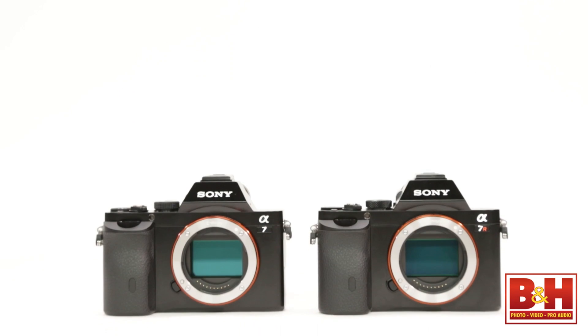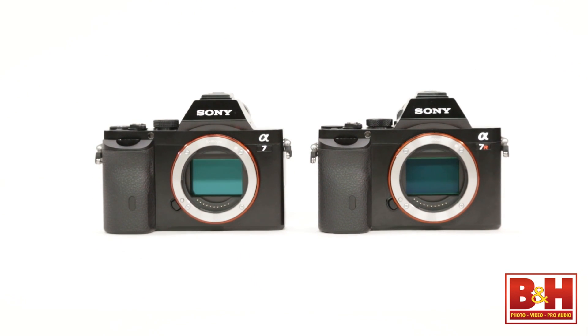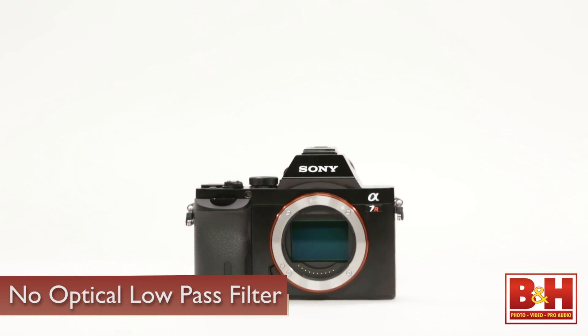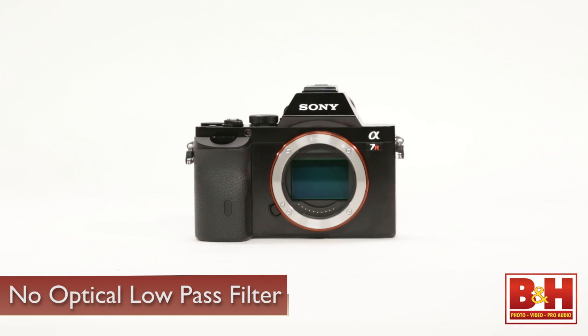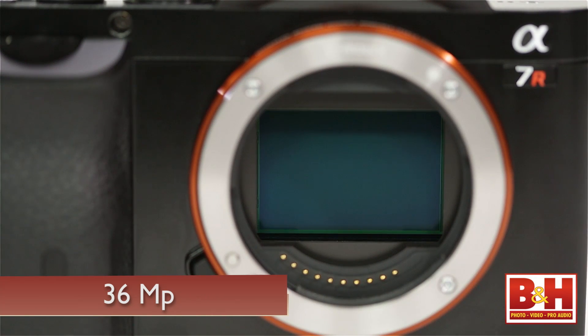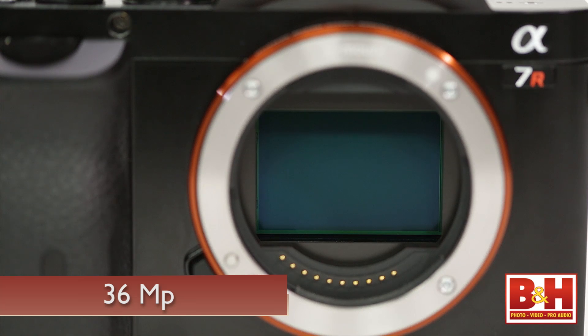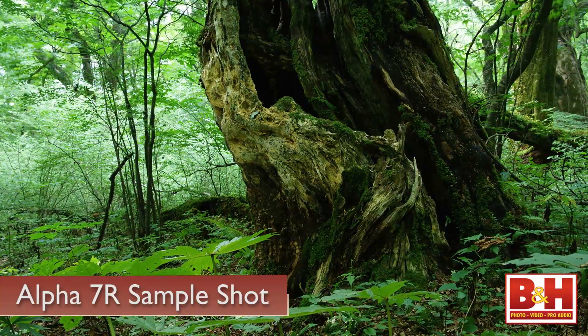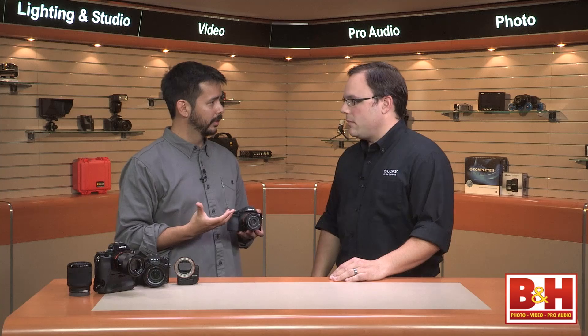The 7 and 7R look almost exactly the same physically — if you didn't see the logo, it is the same camera. The biggest difference is the sensor itself. The 7R is similar to the RX1 and RX1R where we took away the optical low-pass filter. The 7R is 36 megapixels, one of the highest resolution cameras out there, and removing the OLPF gives you much higher detail, much higher contrast ratio — so for shooting still life or landscapes, blades of grass or leaves are going to come out much sharper.